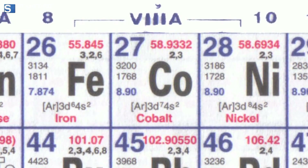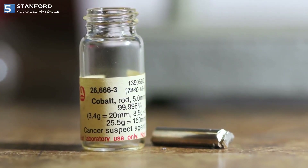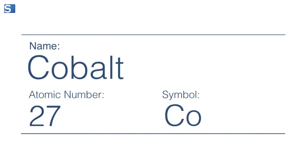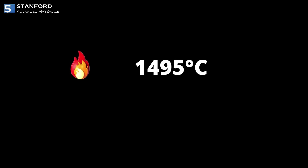Welcome to today's exploration of Cobalt, a versatile metal with prime properties that make it essential in various industries. Cobalt, with its atomic number 27, boasts a melting point of 1,495 degrees Celsius and a density of 8.9 grams per cubic centimeter. These properties make it a robust and durable metal, ideal for a range of applications.